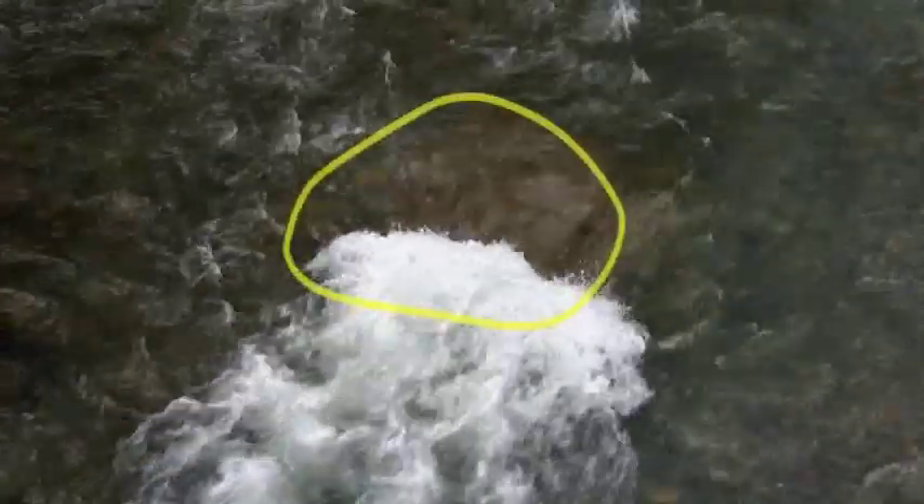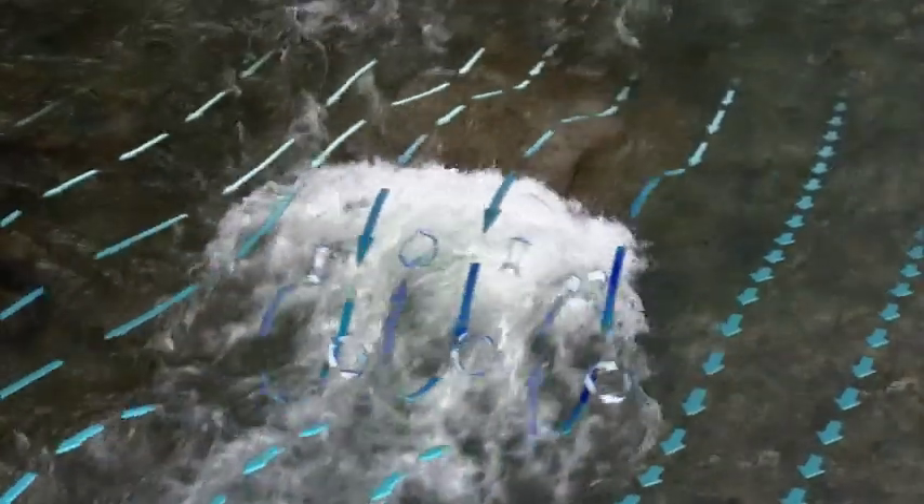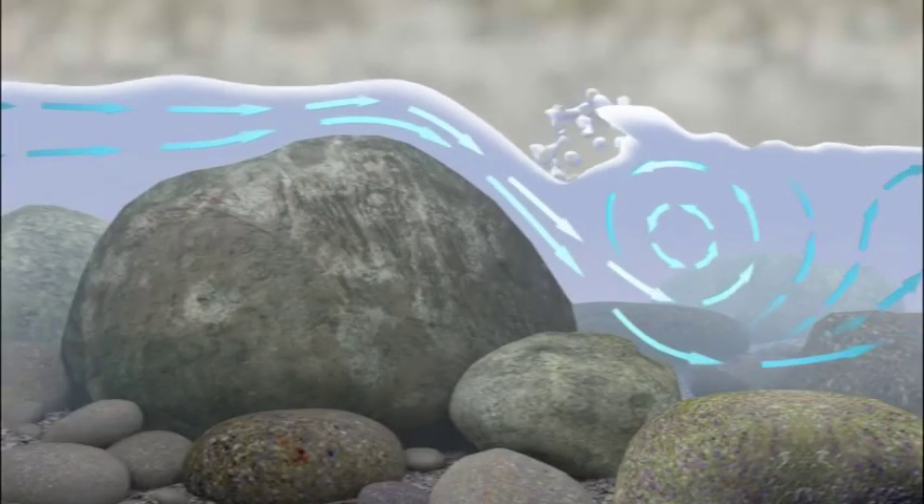Recirculating waves are formed immediately downstream of large objects like rocks. They are created when the downstream drop in the water level is of significant size. A person will be rolled around in the direction of the wave.